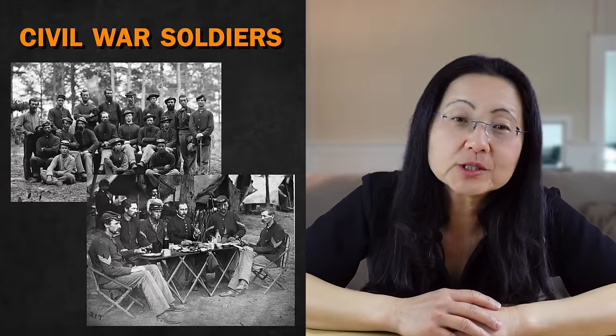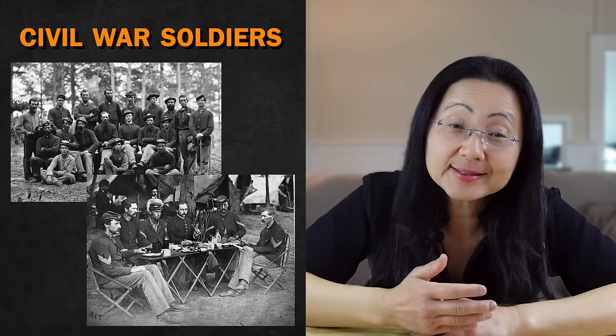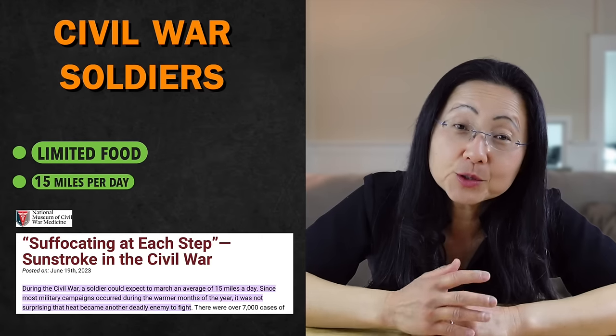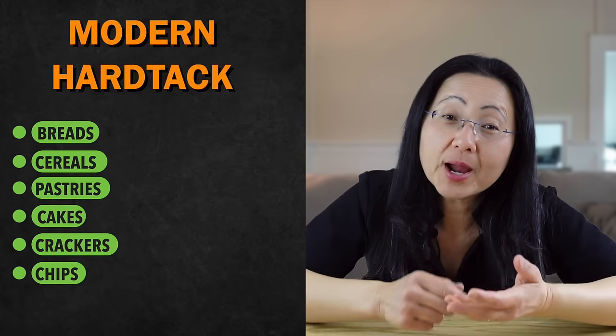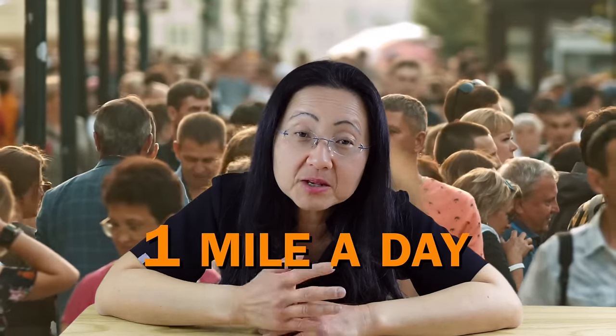Hard tack is a Civil War biscuit soldiers would carry into battle — just made out of flour and water, essentially dehydrated bread. If you bit into it, you would literally break your teeth, so soldiers soaked it in water to make it soft and edible. Sound familiar? Kind of like your breakfast cereal. If you look at pictures of Civil War soldiers, they are never overweight, even though they ate highly processed, refined floury foods like hard tack. There are two main reasons: they didn't get much food, and they walked 15 miles a day.